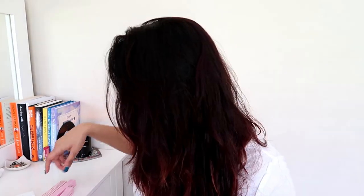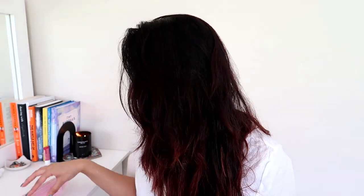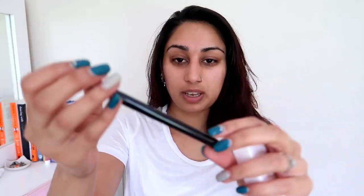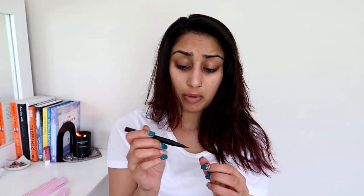Next up is the Liquid Luxe Super Black Eyeliner Pen. The box is really cute and I really like the pink packaging. I'm excited to try the liner because I don't usually like marker liners, but I saw some really good reviews on how well this one performs.